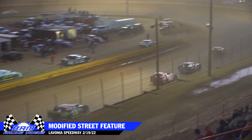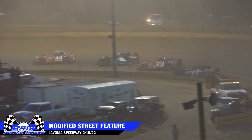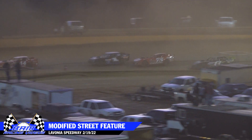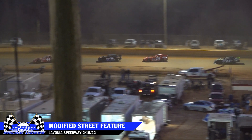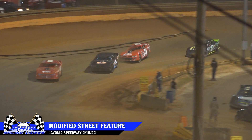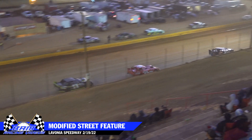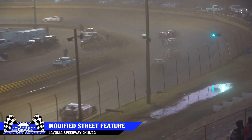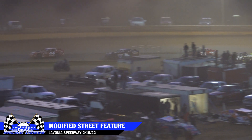Nalley continues to lead Jimmy Johnson, with Johnson hoping to apply some pressure as we put two laps on the board. Andy Stewart throwing his hat into the mix — he is right to the rear deck lid of Jimmy Johnson as they slide through turns three and four. Three laps on the board here in our Stevie Dove Modified Street Division feature at the Spring Natty.